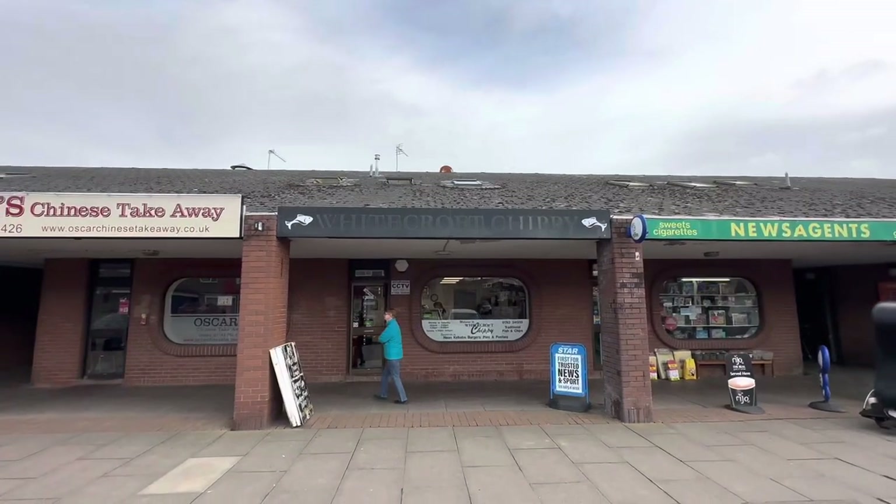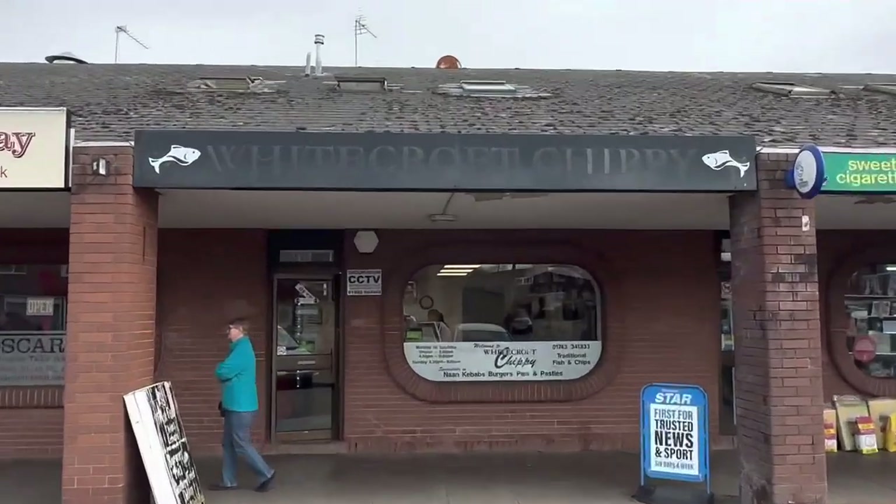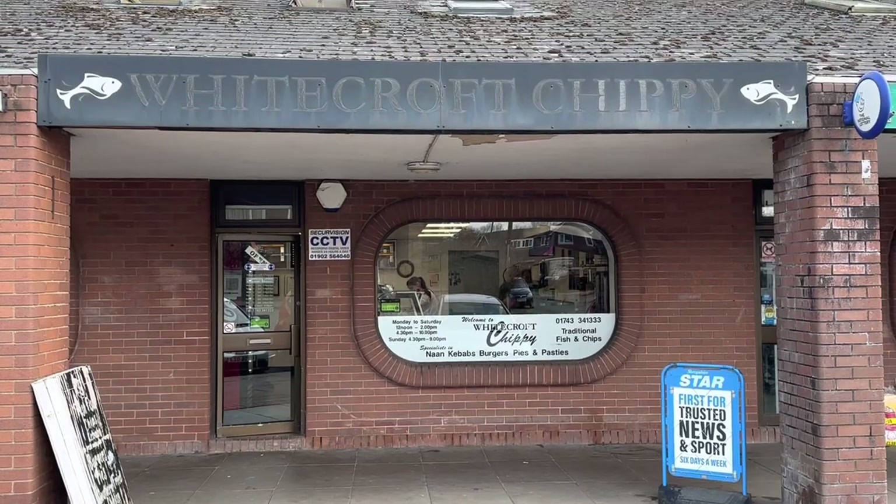On the Whitecroft Road you've got the Whitecroft Road chippy — in my estimation that is one of the best, if not the best, chippy in Shrewsbury. But if you are going to go to the Whitecroft Road fryer, make sure you've got cash — it's cash only.